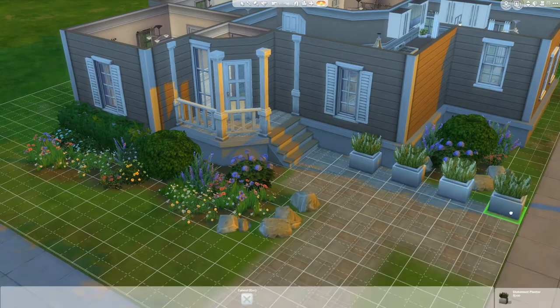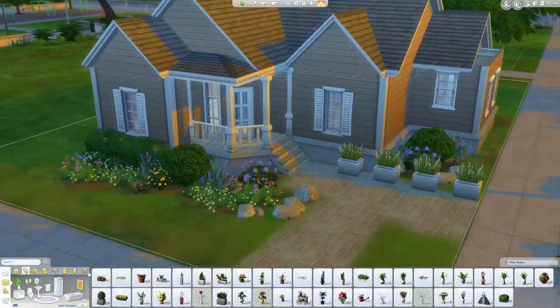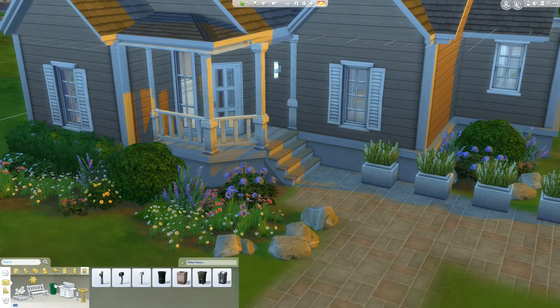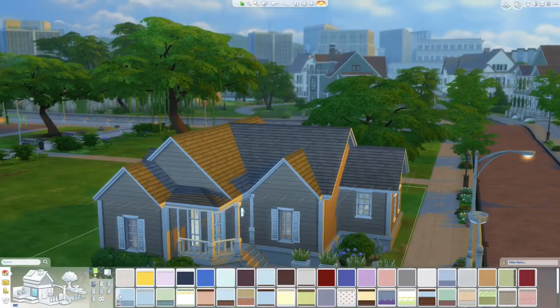I moved the planters towards the corner of the lot to kind of draw you into the entryway.